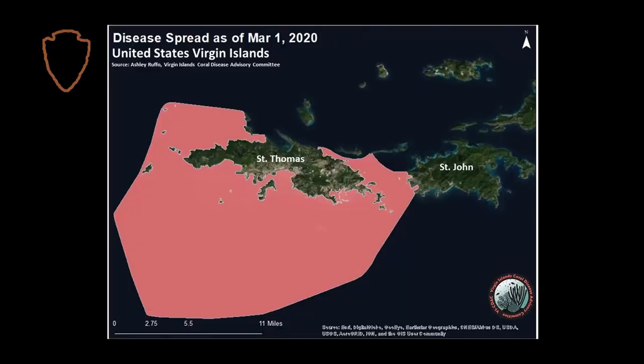stony coral tissue loss disease was observed on St. Thomas in January of 2019. Since then, it has spread to almost every reef on St. Thomas and is now also impacting reefs on the western end of St. John.